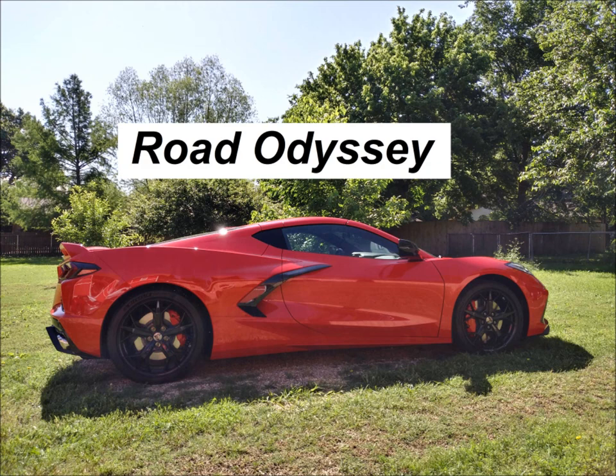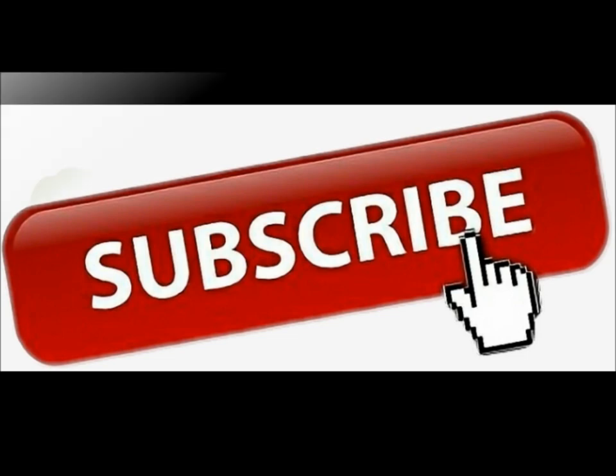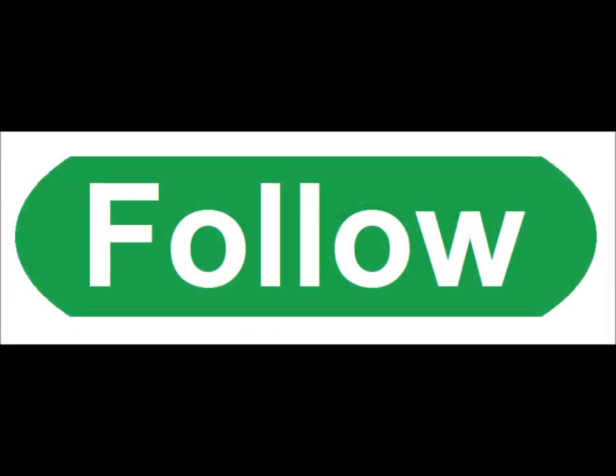Hey, hello, how are you? Welcome to Road Odyssey. I am Burke. Hope you're having a fantastic day. If you like the videos that I provide, please subscribe. And if you're on Rumble, please follow. Here we go.